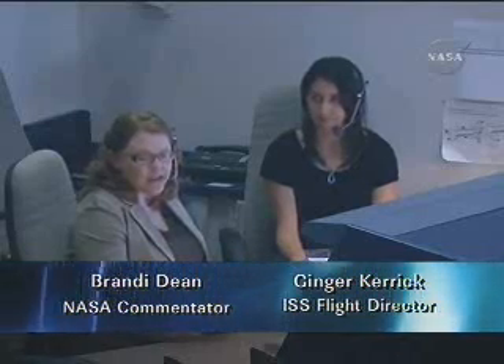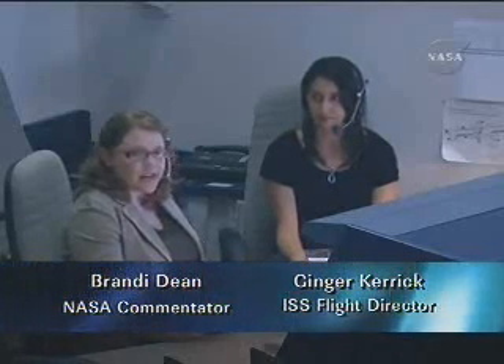The hatch between the Japanese Experiment Logistics Module Pressurized Section and the International Space Station is opened, and the Special Purpose Dexterous Manipulator is getting power. Here this afternoon to give us an update on all these activities is International Space Station Flight Director Ginger Couric.